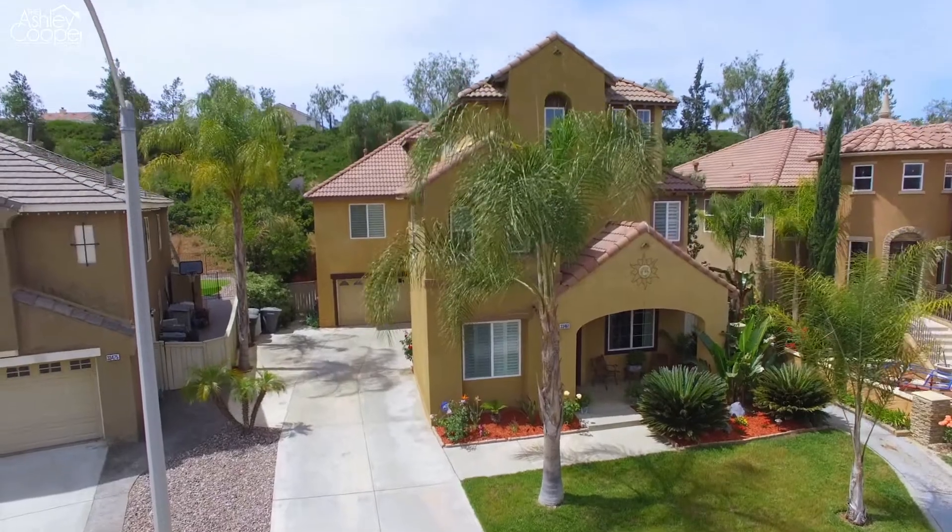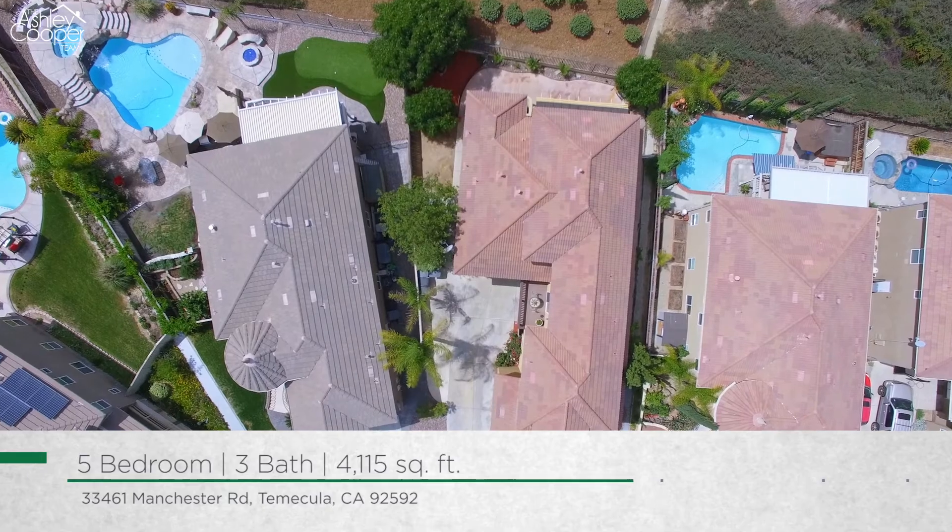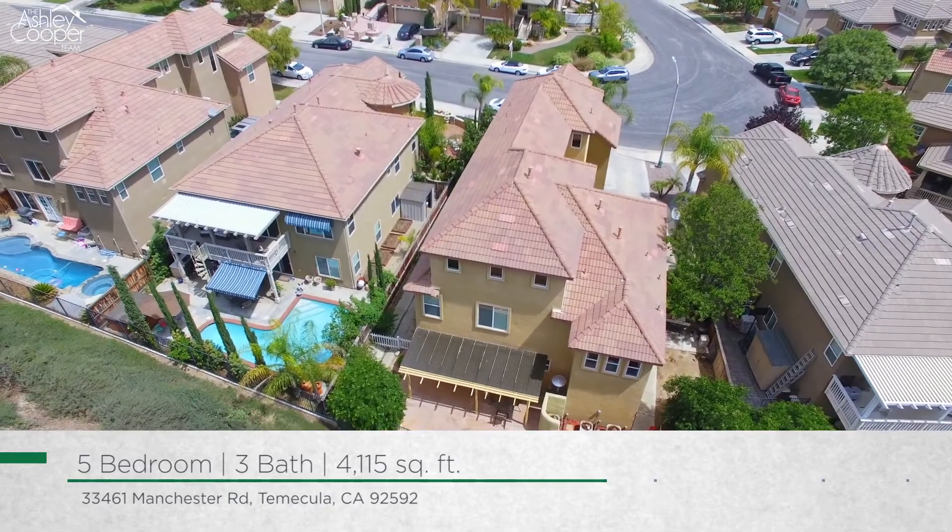Hi, Ashley here with the Ashley Cooper team. We have another great home to share with you today. This beautiful Chelsea Estates home, offering both functionality and luxury, offers over 4,100 square feet of living space, five bedrooms, three baths, and a three-car tandem garage.